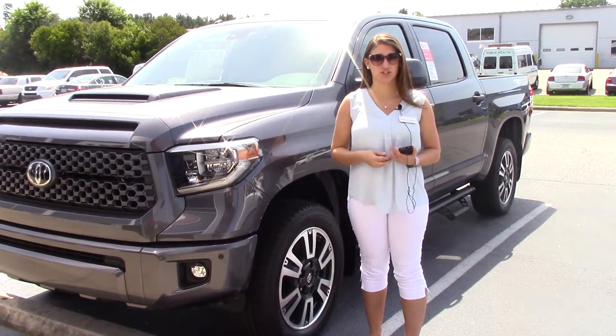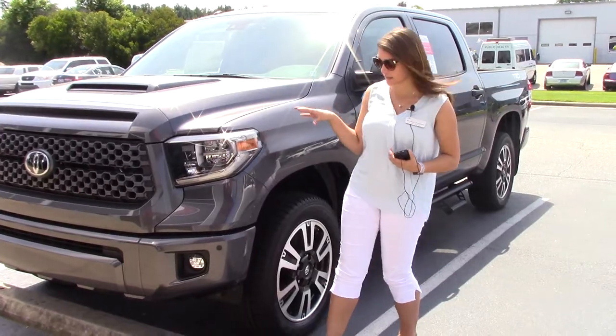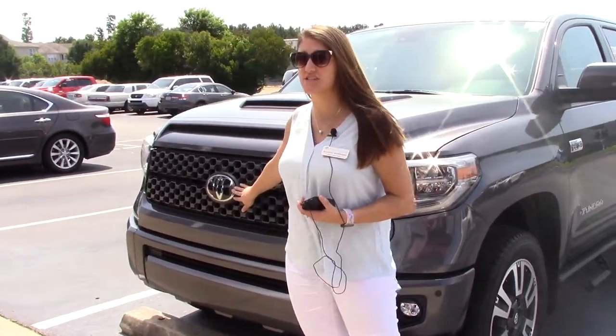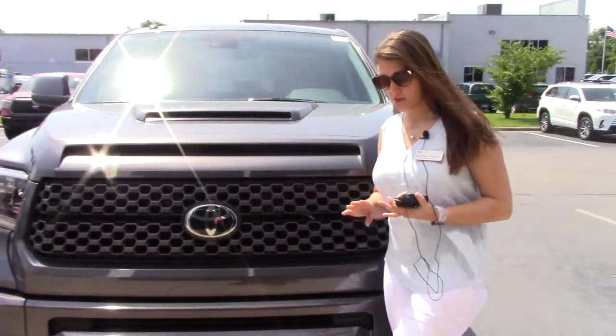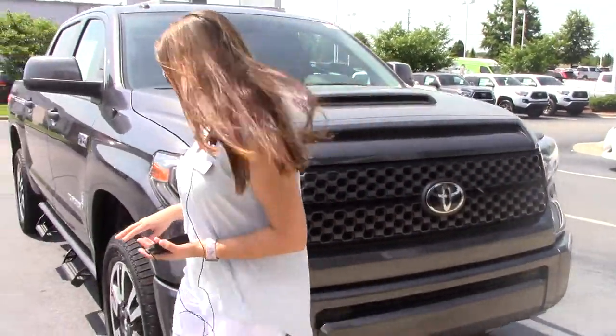Today I have the pleasure of bringing to your attention a 2018 Toyota Tundra SR5 Crewmax. This is magnetic gray in color. Very nice honeycomb grille here. Toyota badging which gives you Safety Sense, which includes pedestrian alert, lane departure alert with steering assist, automatic high beams, and radar dynamic cruise control.